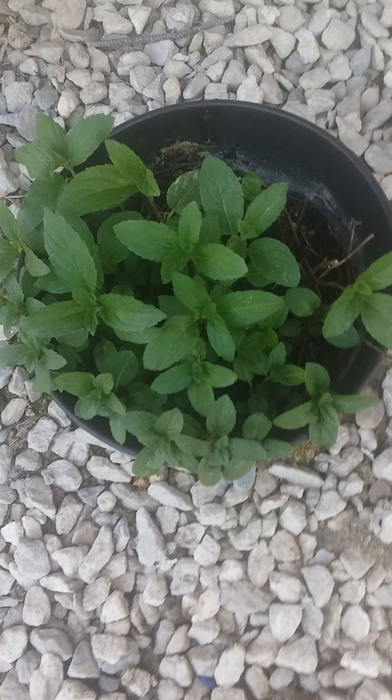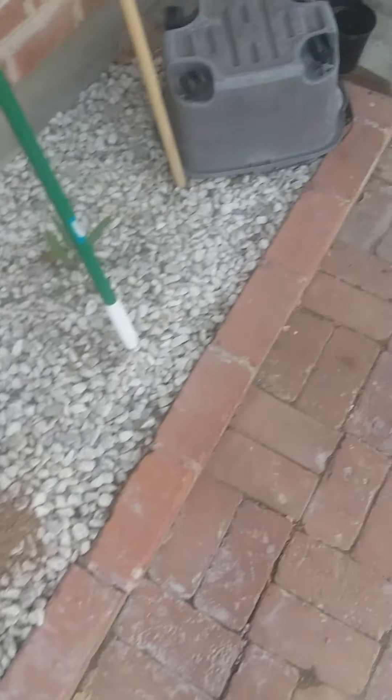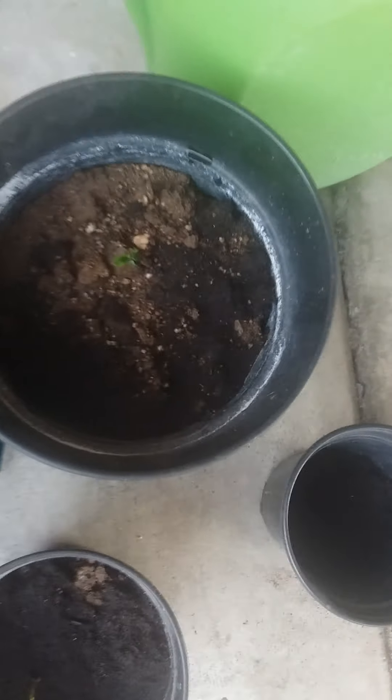I'm recording a video. Alright, so first thing I have over here, which is on a drip thingy — this hose just naturally drips, so I thought it would be a good idea. This is my mint plant. It's pretty cool, isn't it?